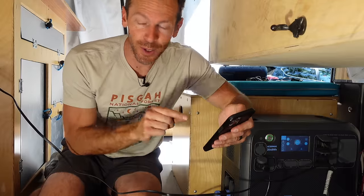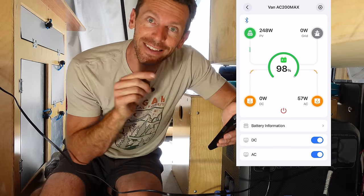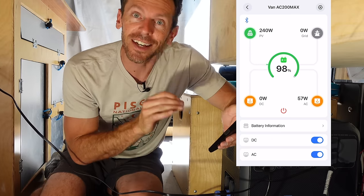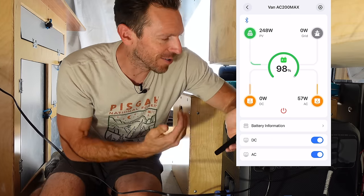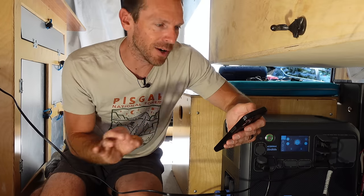It's so nice to have the Bluetooth app on my phone so I can be in the front of the van looking at the stats and making sure everything is good to go, instead of having to crawl back here. Of course I'll have to crawl back every once in a while to check on things, but it's so nice.